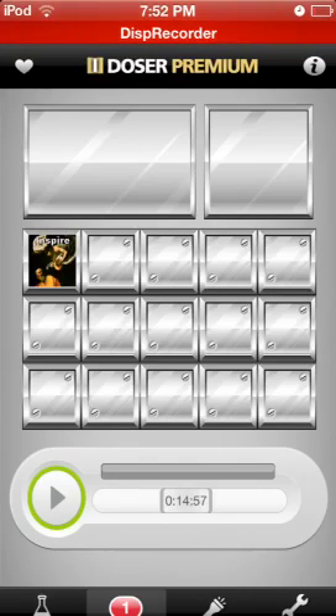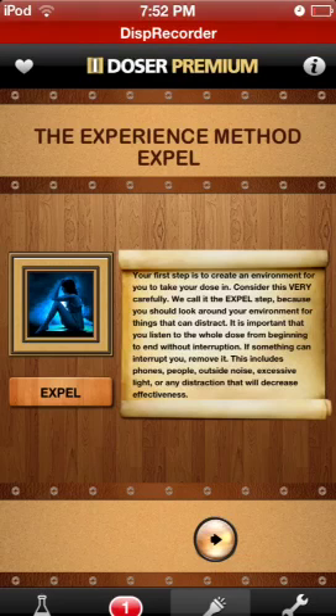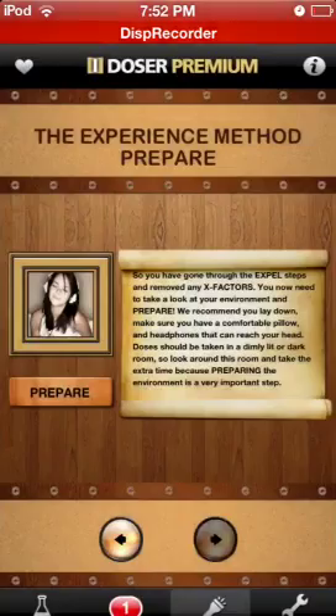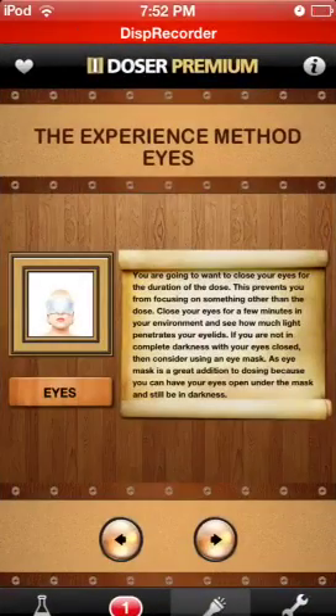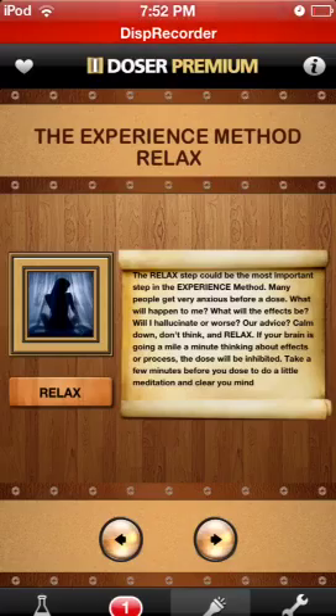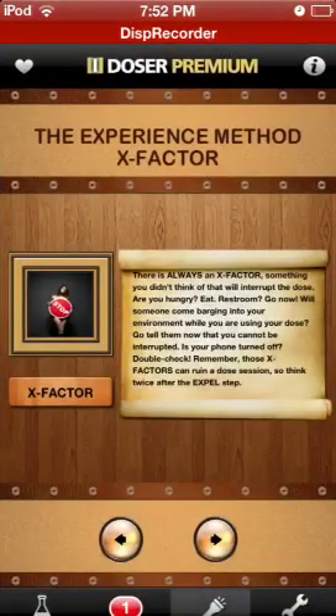In addition to this already awesome app, they actually give you a guide — this little flashlight down here. It's the Experience Method, which is EXP — experience. This pretty much gives you an entire guide on how to do it, and it's actually very in-depth and it works. Even as a pro-doser, some of the things on this I didn't really notice or know what to do.